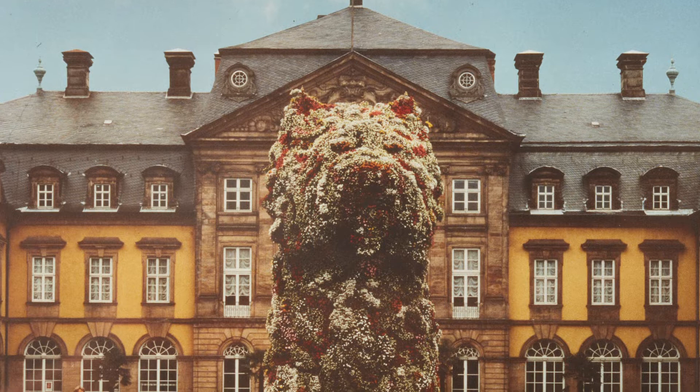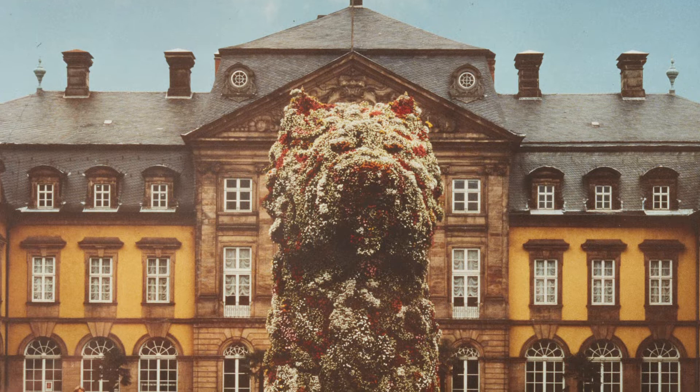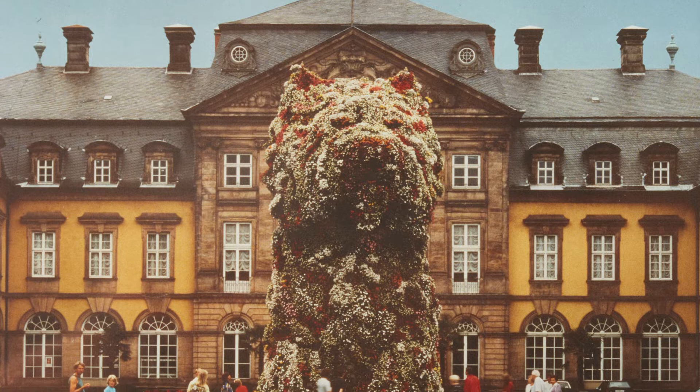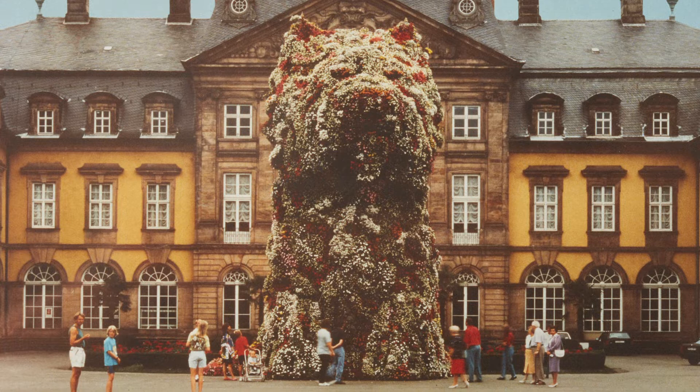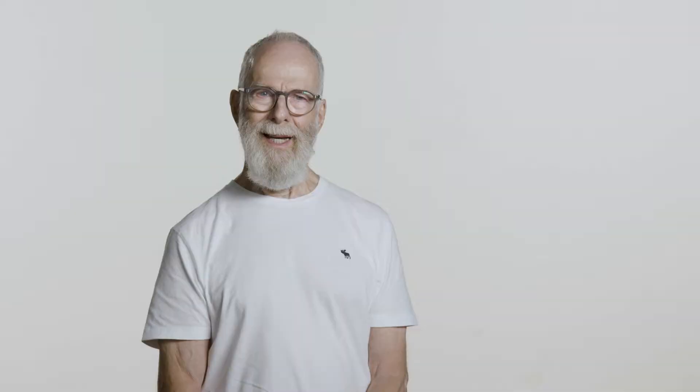To coincide with a Documenta exhibition in Kassel, in a nearby town, Arolsen, Jeff Koons erected a wooden puppy the same size as the steel structure that we built. It was a temporary sculpture that, after it was shown, had to be dismantled and destroyed.